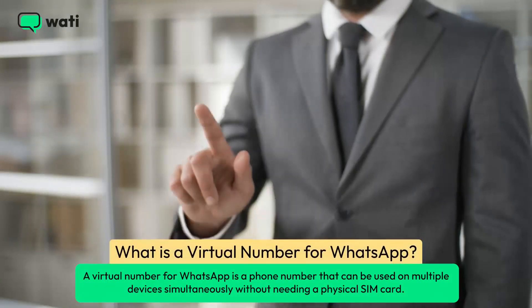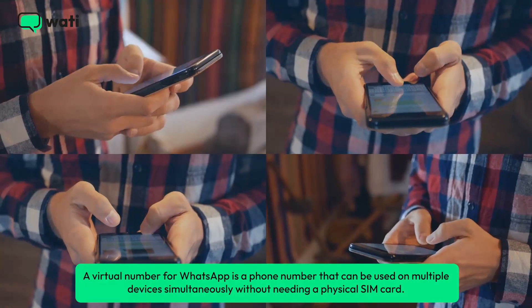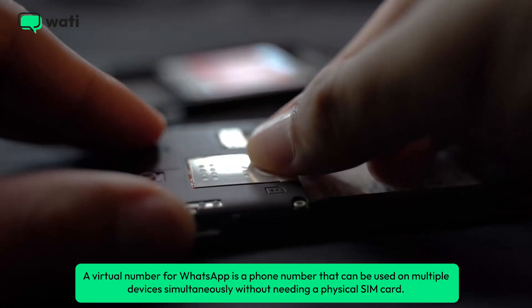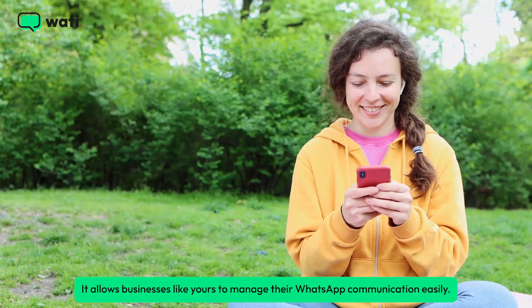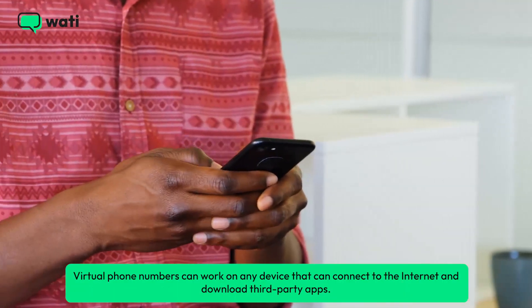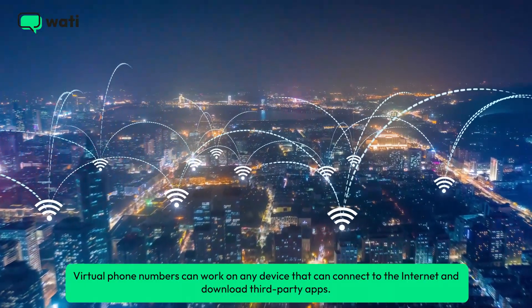A virtual number for WhatsApp is a phone number that can be used on multiple devices simultaneously without needing a physical SIM card. It allows businesses like yours to manage their WhatsApp communication easily. Virtual phone numbers can work on any device that can connect to the internet and download third-party apps.